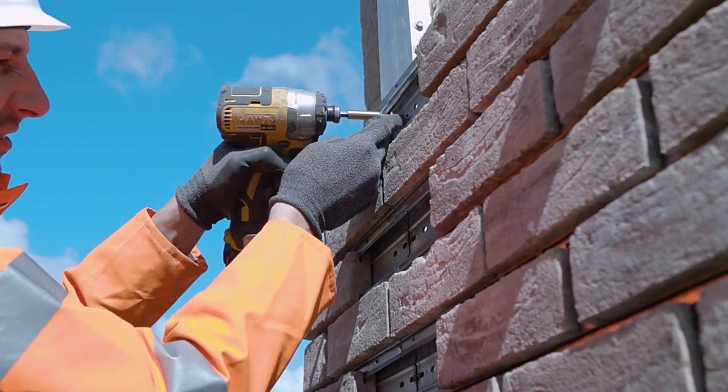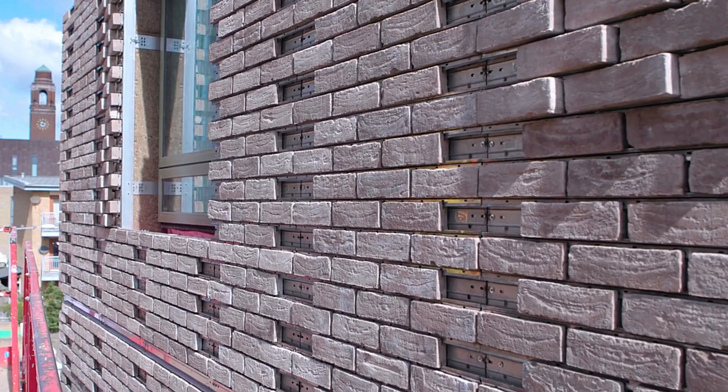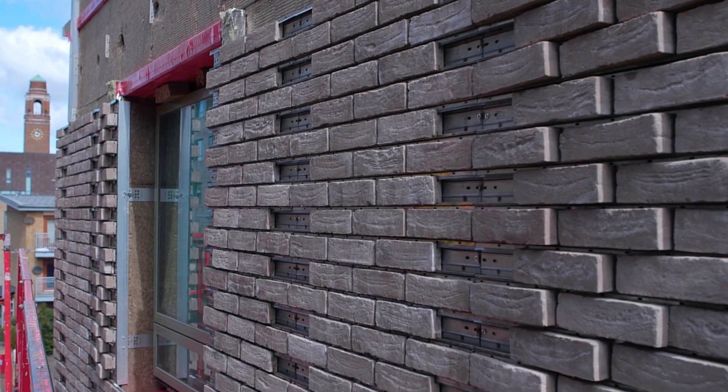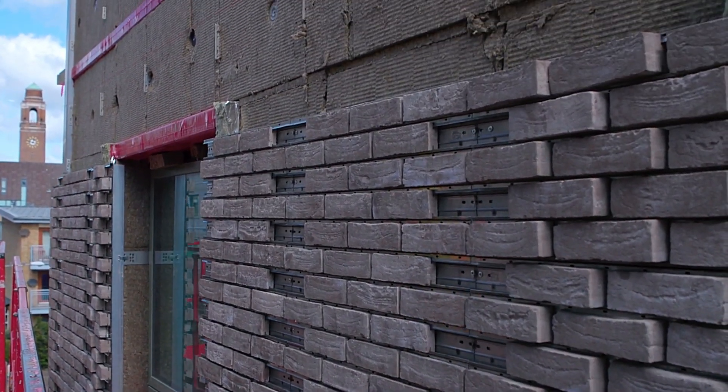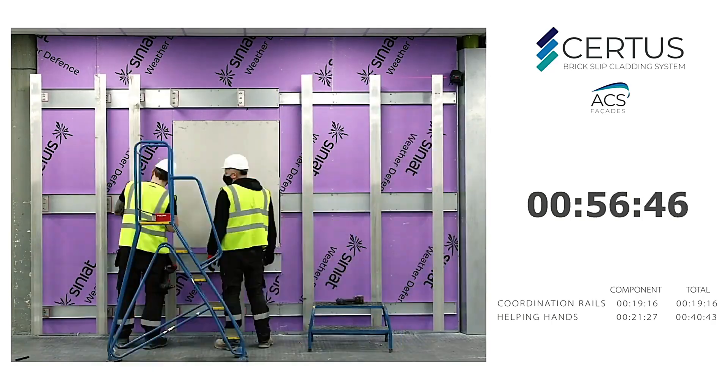The installation process is refreshingly simple — no adhesives or compounds are needed, as the bricks are mechanically fixed. This setup allows builders to mimic a variety of masonry styles while boosting efficiency. The finish can be completed five times faster than traditional methods.